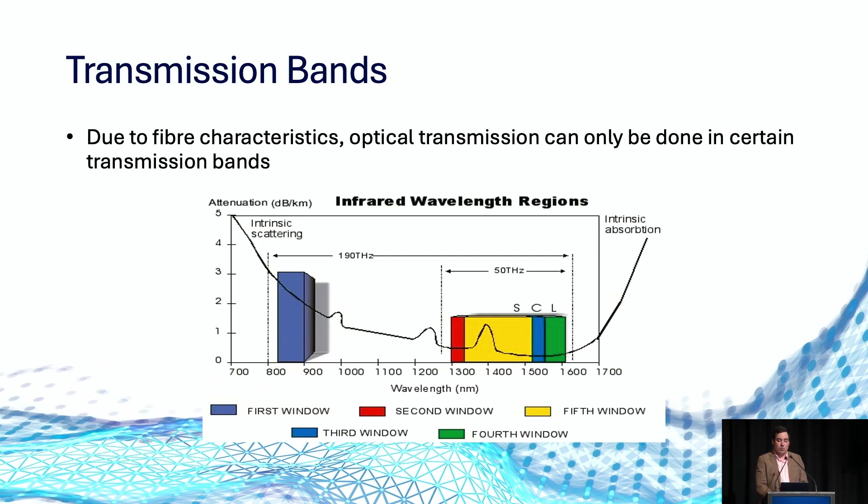Optical transmission uses various transmission bands as represented on the diagram. The first window is our legacy multi-mode band, historically not really used anymore other than in-rack compute. The second band is our 1310 or grey band, typically used for applications like 10G LR or 100G LR4. The third window, the C band, has historically been used for DWDM. The fourth window, the L band, is used for CWDM and increasingly used to extend DWDM networks. The fifth band, the S band, has historically not been used in optical transmission, though future applications are being explored.